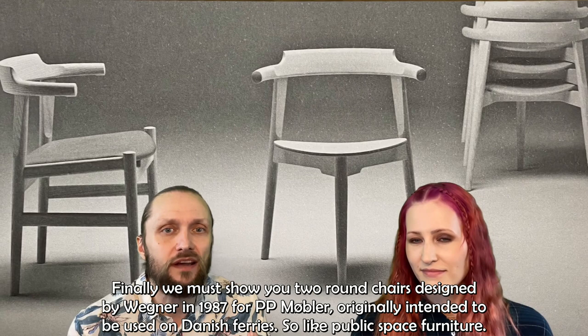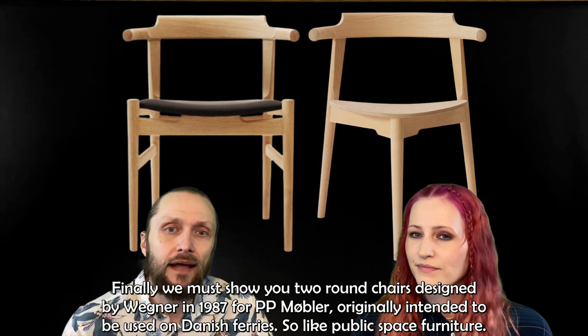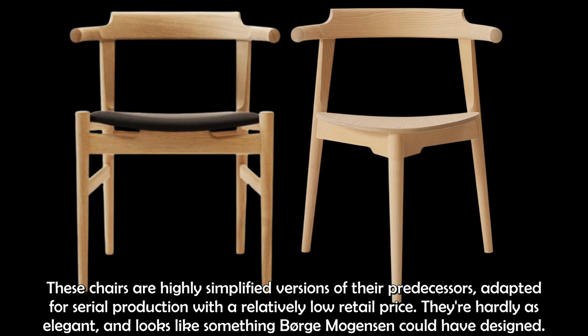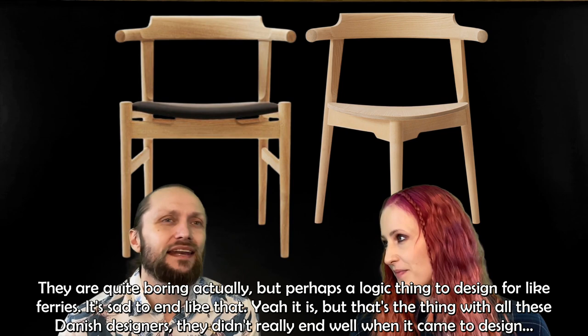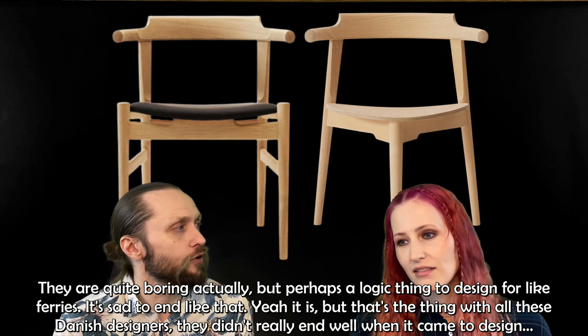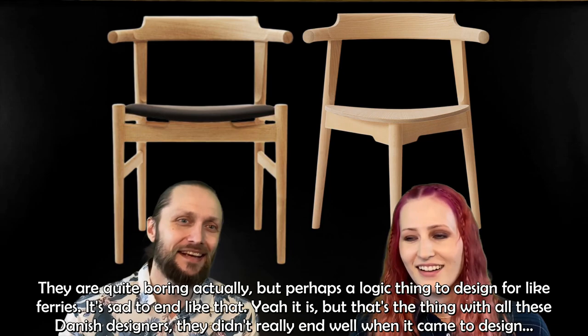Finally, we must mention two round chairs designed by Wegner in 1987 for PP Möbler, originally intended to be used on the Danish ferries as public space furniture. These chairs are highly simplified versions of their predecessors, adapted for serial production with a relatively low retail price. They are hardly as elegant — they look like something Börje Mogensen could have designed. They are quite boring actually, perhaps a logical thing to design for a ferry, but sad to end like that. That's the thing with all these Danish designers — they didn't really end well when it came to design.